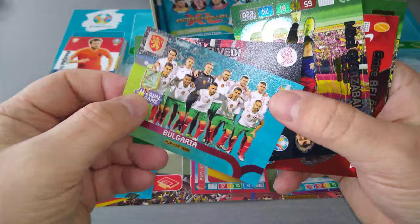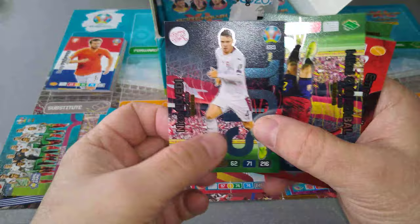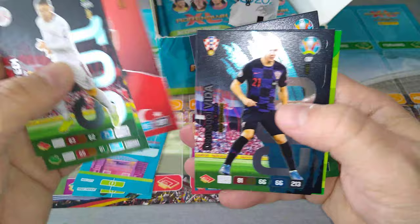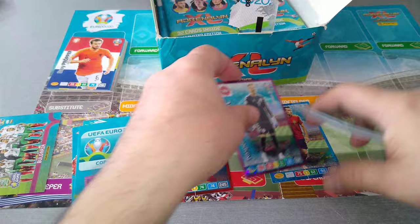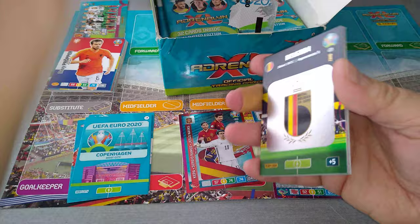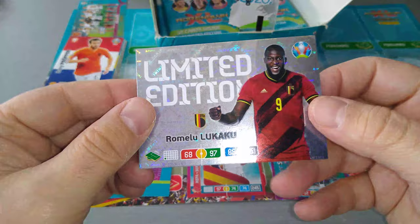We got the Bulgaria team fans card. Elvedi fans' favourite, Oyarzabal fans' favourite, Emre captain, Vida fans' favourite, Berg fans' favourite, France line-up, and the Belgium badge. As you can see, guys, these are all fans' favourites — fourteen special cards in total. That is fan-tastic! Let's have a look at our limited edition: Lukaku! We'll leave him there.